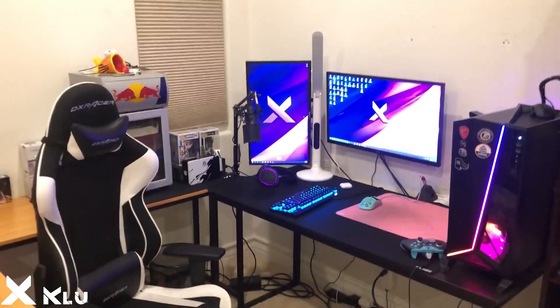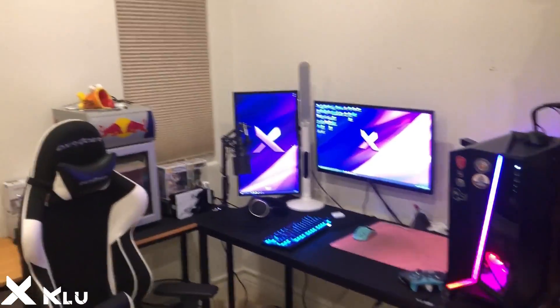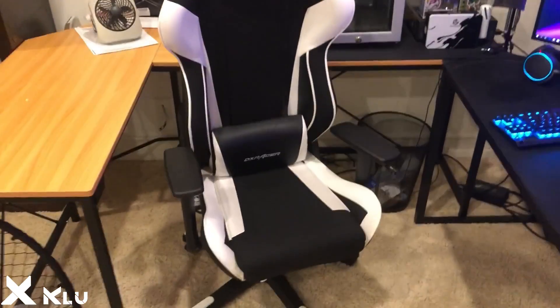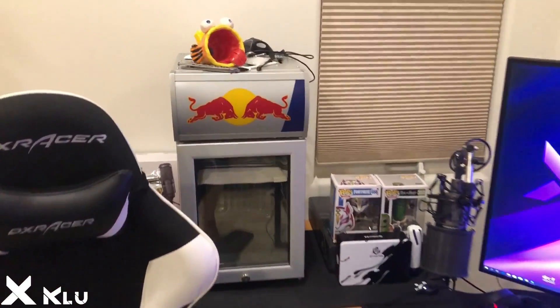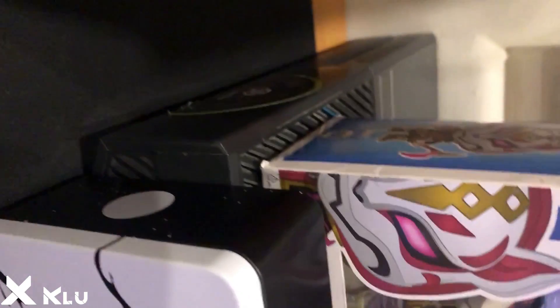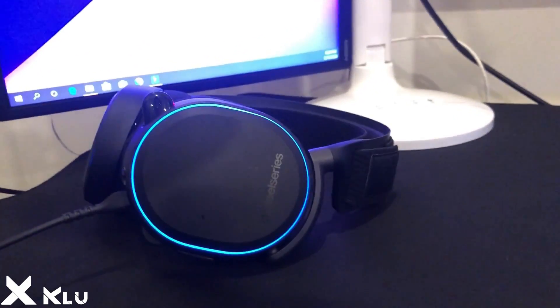What's up boys, it's Clue here and this is my setup. Let's start with the chair — classic DX Racer, very comfortable. Then I got the Red Bull fridge with the flap out on the top, and my Funko Pops which are Drift and Pickle Rick. Then the case of the G-Wolves Hati, the monitor cleaner, and the Xbox on top — PS4 sucks.